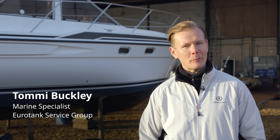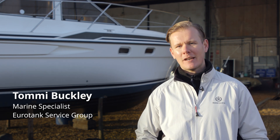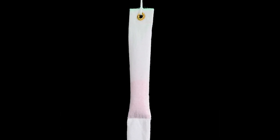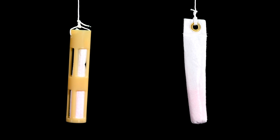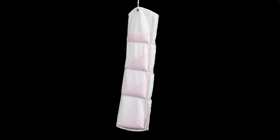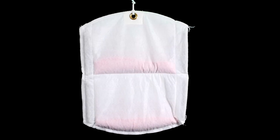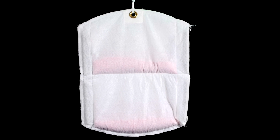Hi, I'm Tommy Buckley and I'm here to talk to you about a new product called Aquafighter and its application in the marine industry. Today we're looking at Aquafighter, which is an in-tank absorber that removes water from not only your fuel tank but your fuel. It removes bound water and free water, eliminating microbiological contamination, otherwise known as diesel bug.